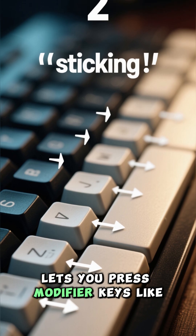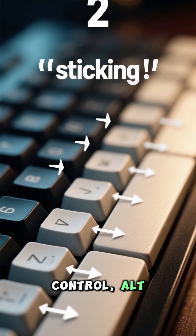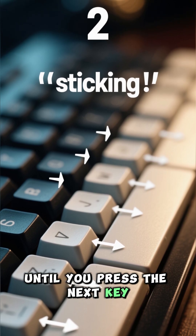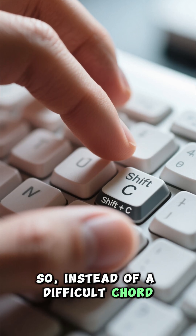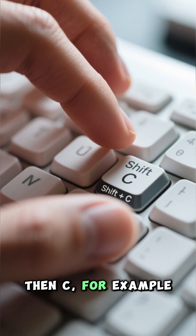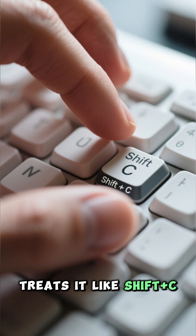Sticky keys let you press modifier keys like CTRL, ALT, or SHIFT one at a time, and they stick until you press the next key. So instead of a difficult chord, you can tap them in sequence — SHIFT, then C, for example — and the computer treats it like SHIFT plus C.